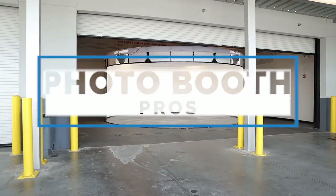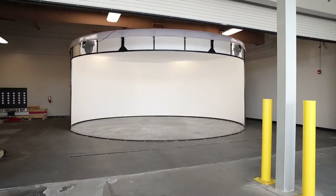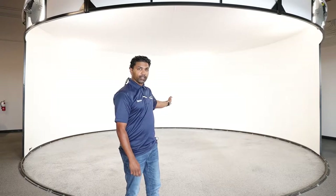Welcome to Photo Booth Pros, Episode 4. Super excited — this is the fourth booth that we're running into here.